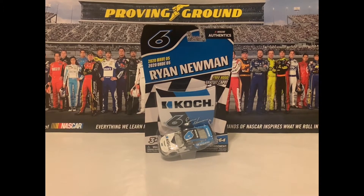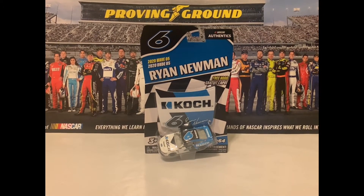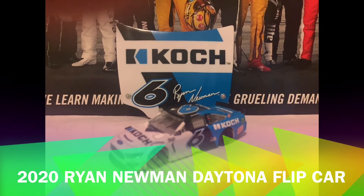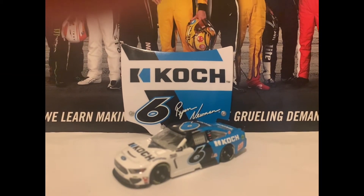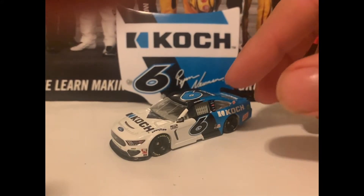I'll get him eventually, but we're going to go ahead and review this car, get it out of the package and get the review started. Here's the 2020 Ryan Newman Koch Ford, and he ran in the Daytona 500, along with its National Authentics hood right back there.